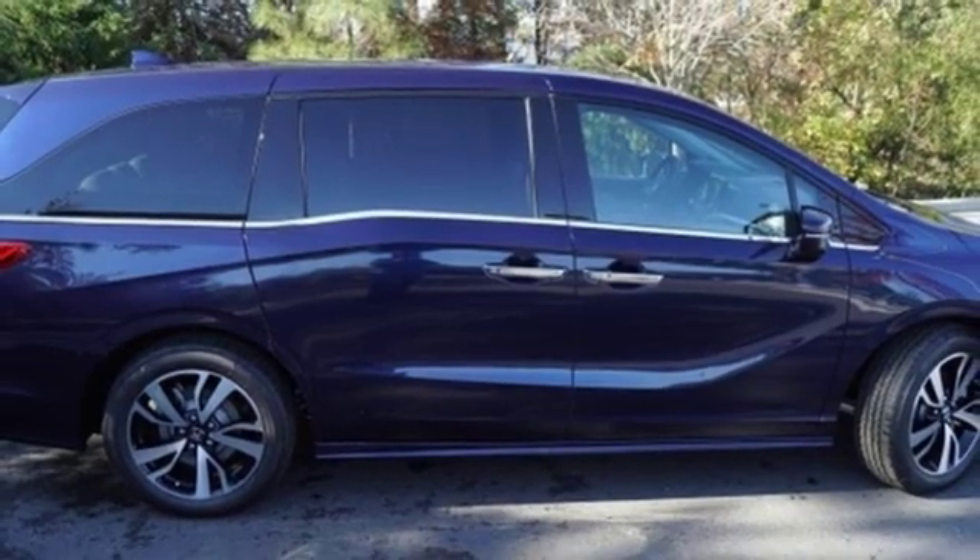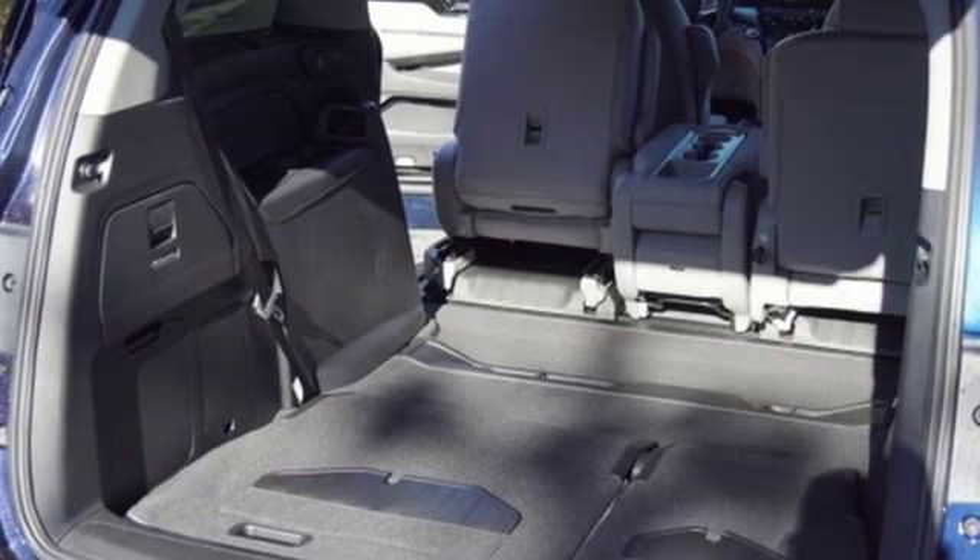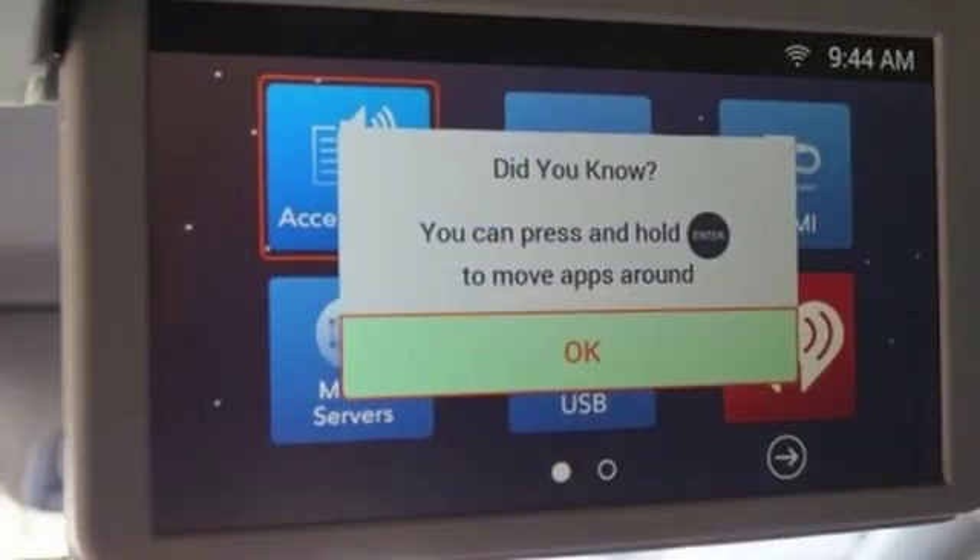Heated steering wheel, V6 engine, hands-free liftgate, gas pressurized shocks, and front heated and ventilated leather bucket seats.